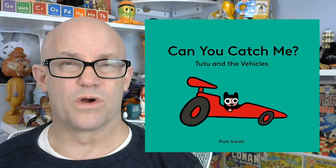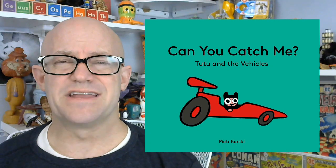It's a ridiculously cute book, and if you're working with three to six year olds — as an educator or as a parent — you're going to love it. It's Can You Catch Me? Tutu and the Vehicles.